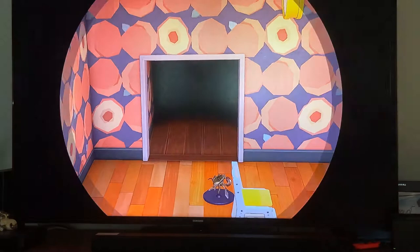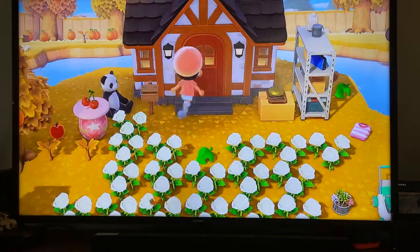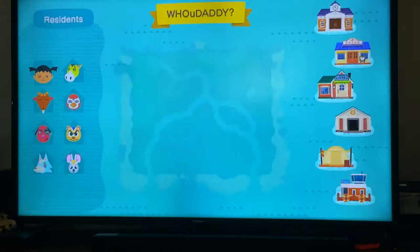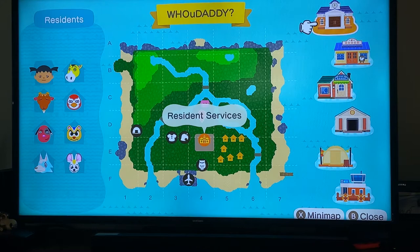That's my messy house — now I'll show you the messy island. Please don't judge, I haven't cleaned up in a long time. Here's the layout of the map: my house is right in the middle, all the villagers are mostly in the bottom right corner, the town hall is in the middle bottom, the museum is at the bottom, and just to the left of it is the Able Sisters store and Nook's Cranny. The campsite is in the left corner.